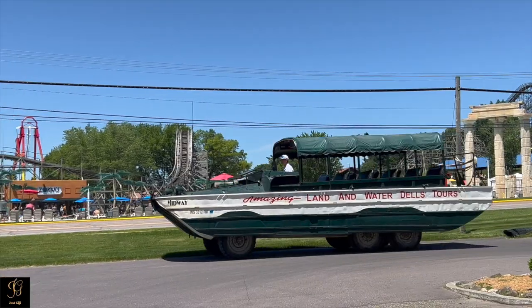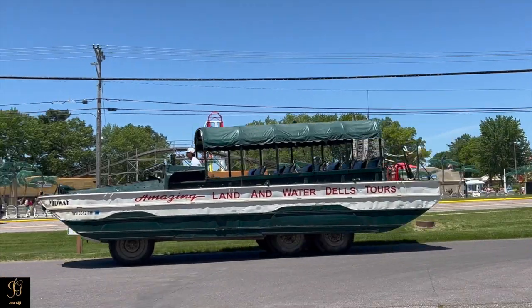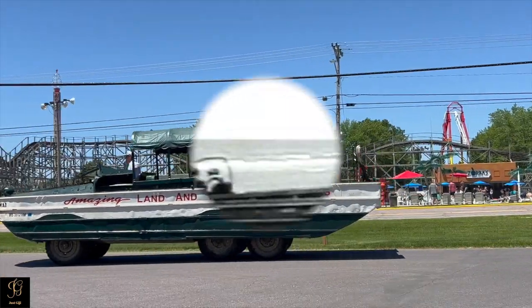Hello everyone, welcome to Just GG. We are at Wisconsin Dells today. We are going to explore Wisconsin Dells on one of their original Wisconsin Ducks, a journey on an amphibious vehicle used during World War II, according to Wisconsin Dells Original Ducks Tours.